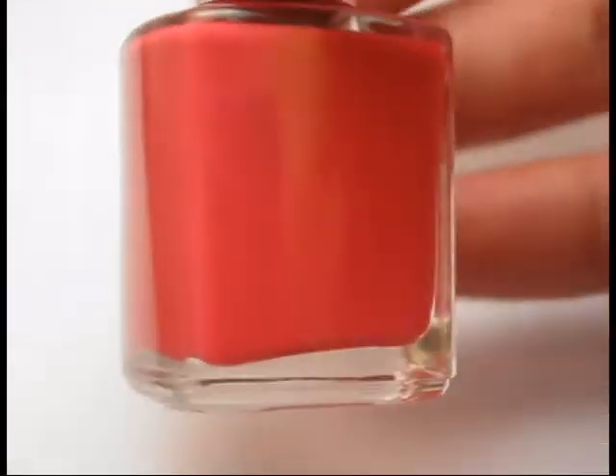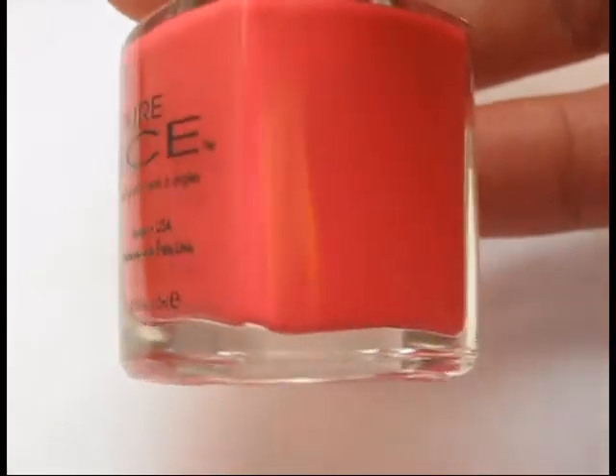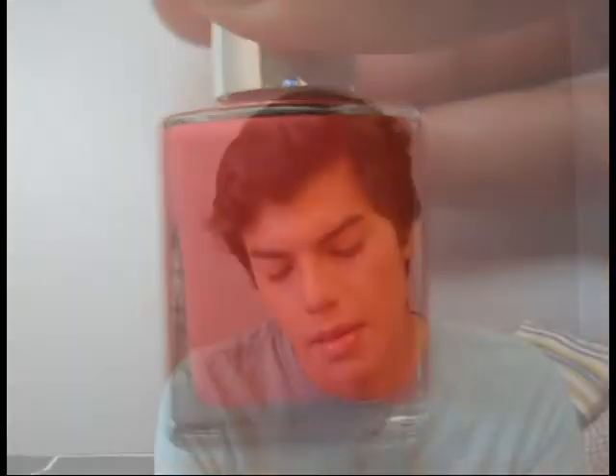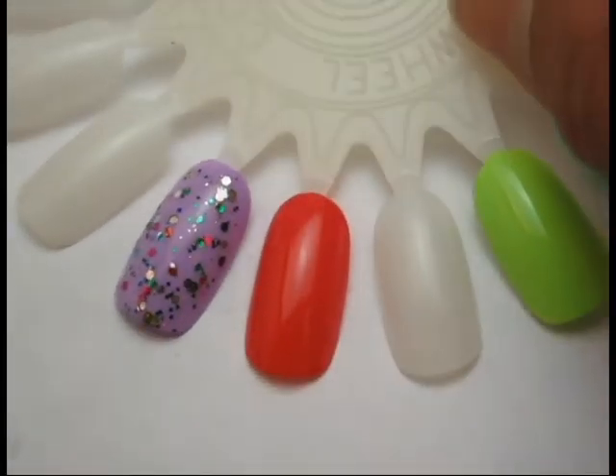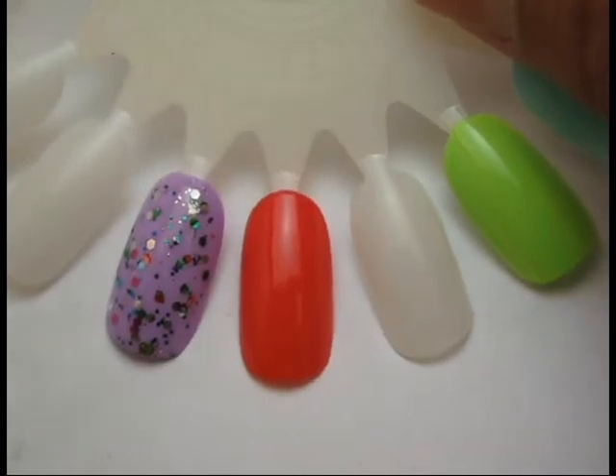The next one is called After Hours, and it is a pink — I don't know what kind of pink this is, kind of a warm-toned pink. I love getting nail polish in the mail; it's an obsession of mine.